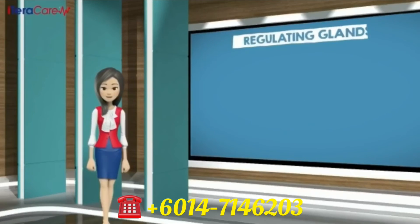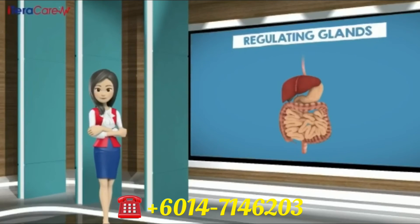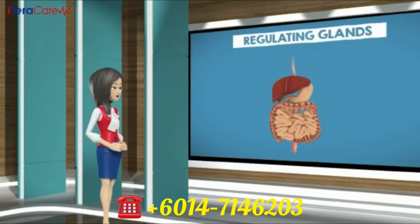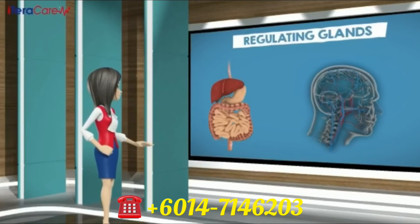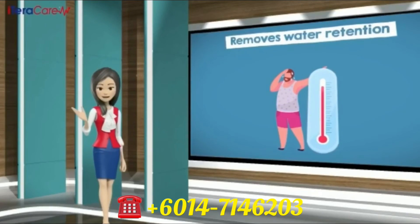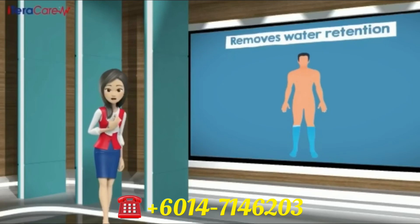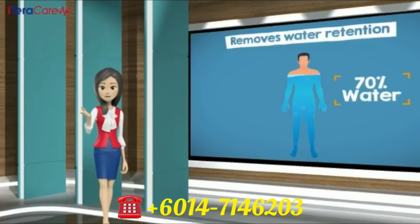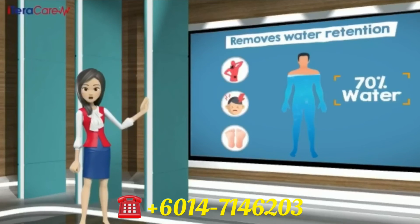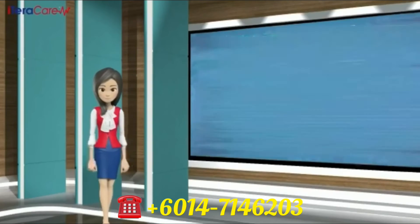Number six, regulating glands. iTeraCare regulates endocrine glands and protects our organs. The endocrine system plays a major role in our whole body system — it sends out hormones into our blood system to balance our body system. Number seven, removes water retention. iTeraCare clears unhealthy moisture. Our body is made up of 70% water, and if this moisture increases, we would have aches, pains, and swelling in our feet, which is called water retention. By removing the extra moisture, iTeraCare will balance up our immunity system.